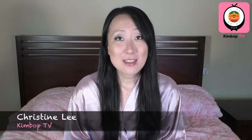Hi, I'm Christine with Kimpap TV and this week we're going to talk about how to accentuate the qualities you already have so you can pop even more at your next job interview, Skype interview, and obviously any other sort of on-camera or in-person work function that you may have.